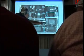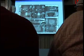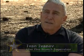Ivan Ivanov was a Special Forces operator for over 30 years. He's done what soldiers will train for here — going into a building and making sure that we take the bad guys down and not the good guys.